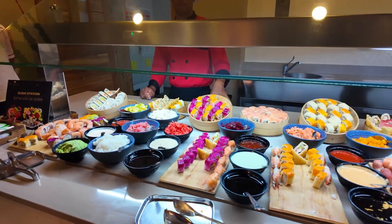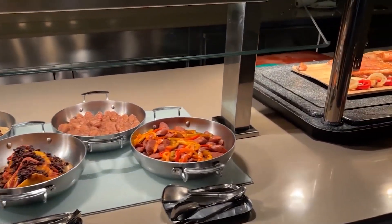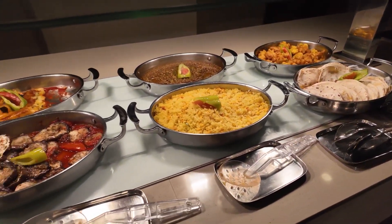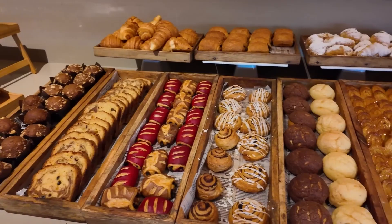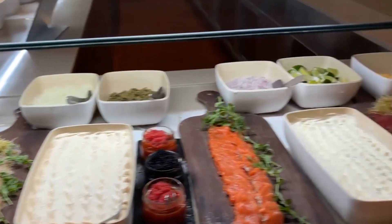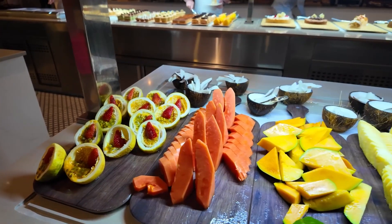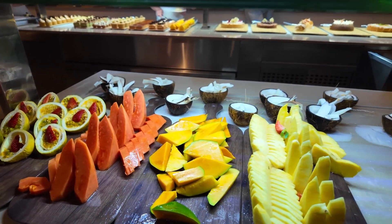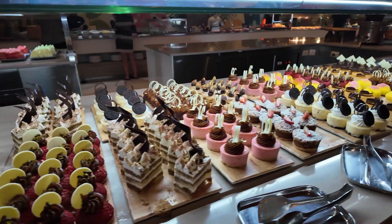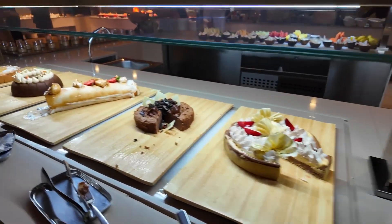The dining at Secrets Tides Punta Cana is varied, though guests' experiences with the food can differ. The resort offers eight à la carte restaurants where no reservations are required, which is convenient for guests. Breakfasts and lunches were highly praised, offering a wide variety of dishes. The Hibachi and Oceana restaurants stood out for their excellent food, leaving guests very satisfied. On the other hand, the Italian restaurant was less impressive and rated the worst of them all. Guests also enjoyed dining at Coco and El Patio. Overall, the food was rated as slightly above average.